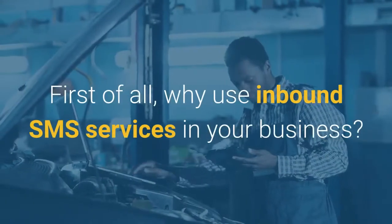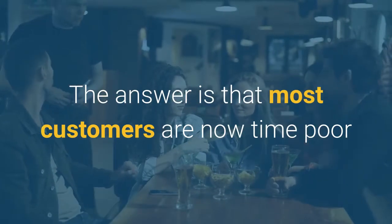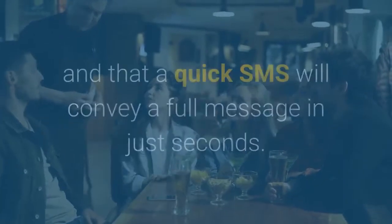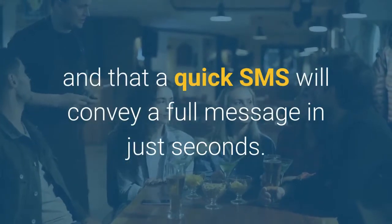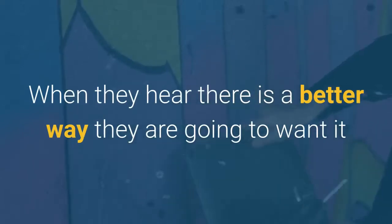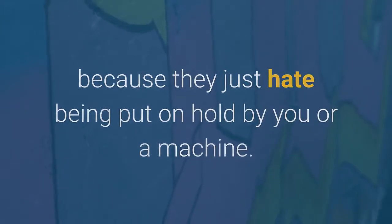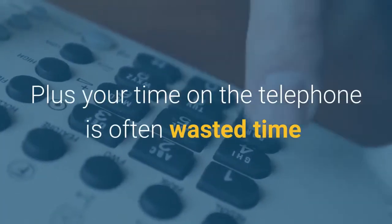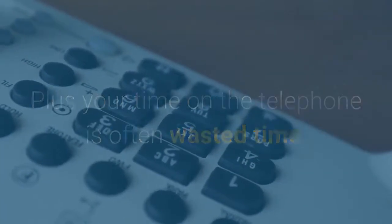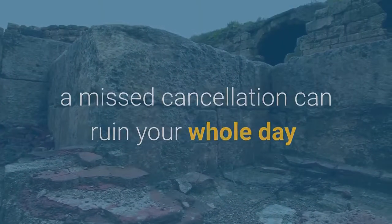Why would you use an Inbound SMS service in your business? Most customers are now very time poor, and a quick SMS will convey a full message in just seconds. When they hear there is a better way, they're going to want it because they just hate being put on hold by you or a machine. Plus your time on the telephone is often wasted time that could be much better used elsewhere. A missed cancellation can ruin your whole day.